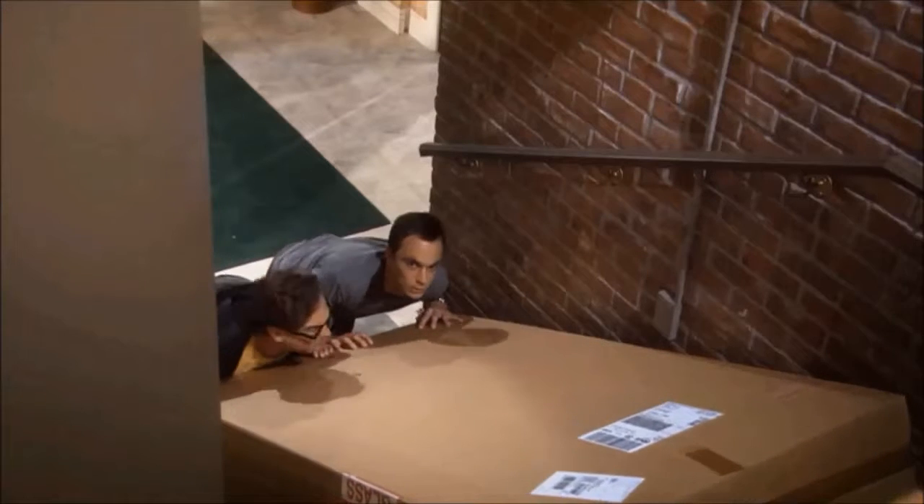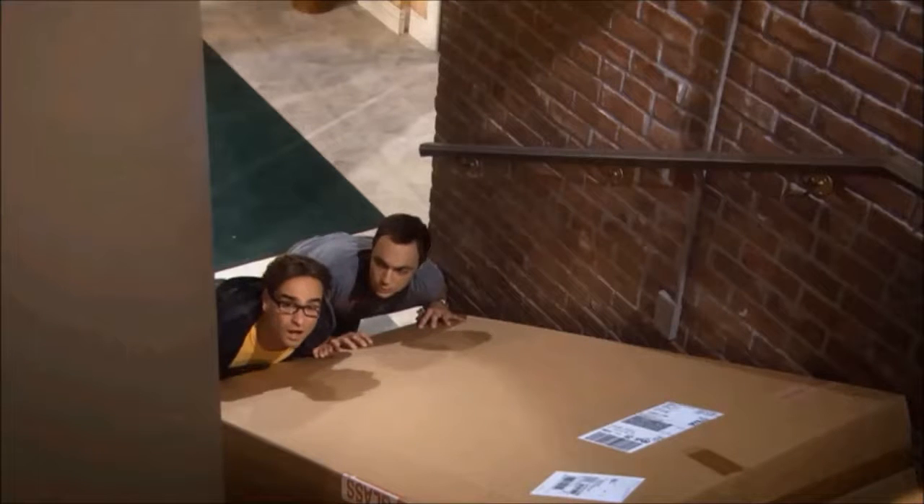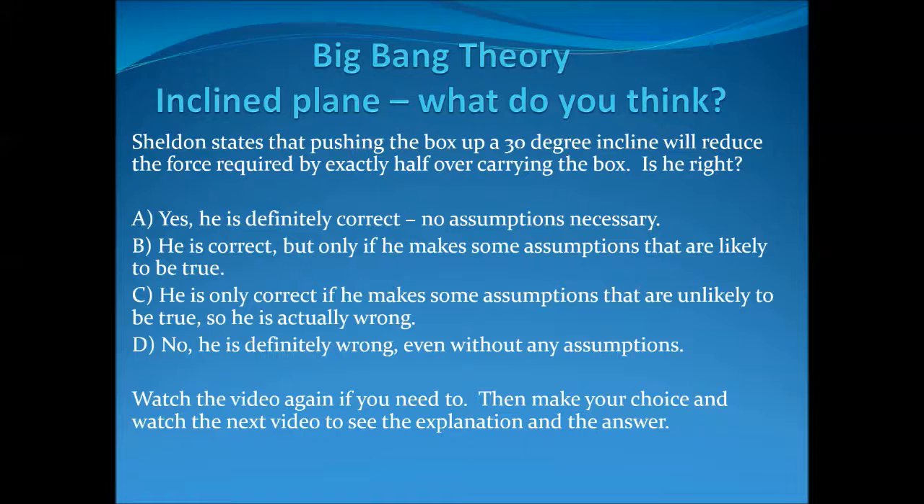What's your formula for the corner? Sheldon states that by pushing the box up a 30 degree incline, it will reduce the force required by exactly half over carrying the box.